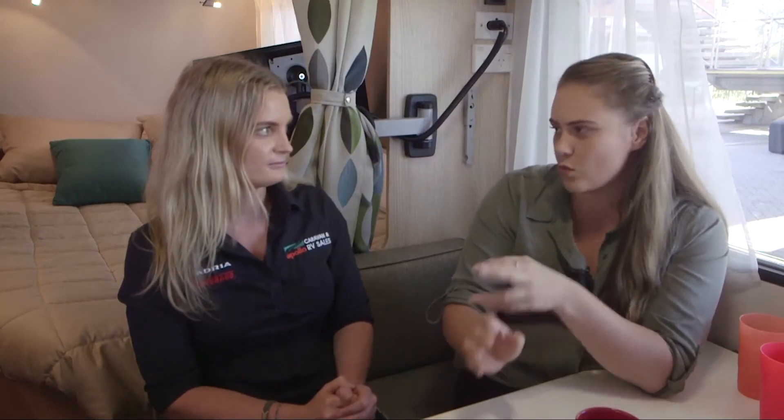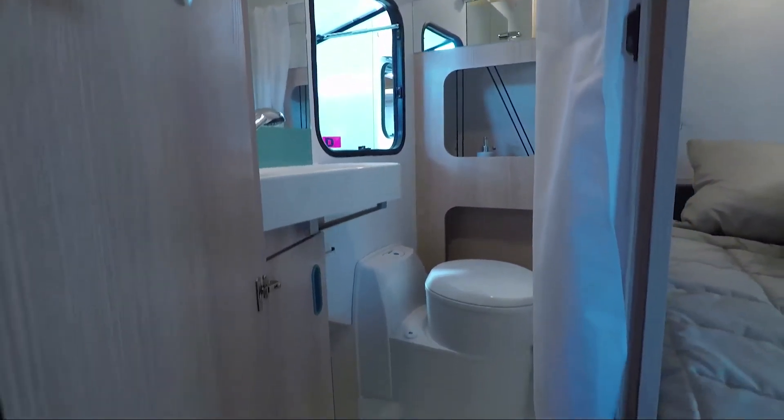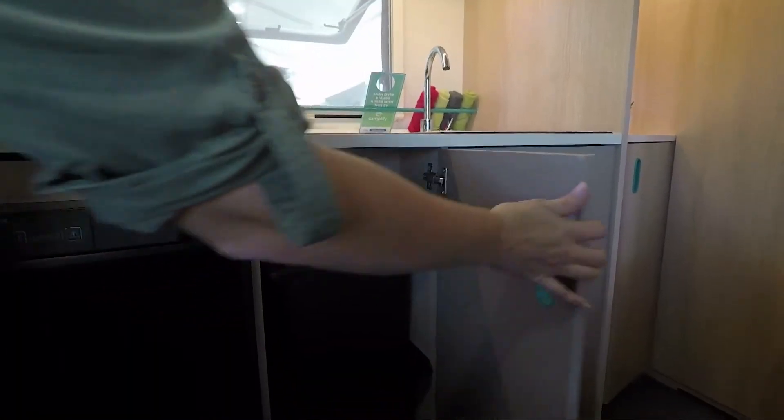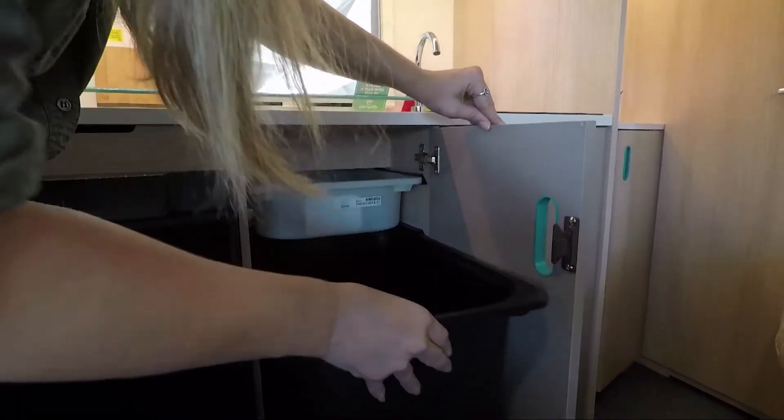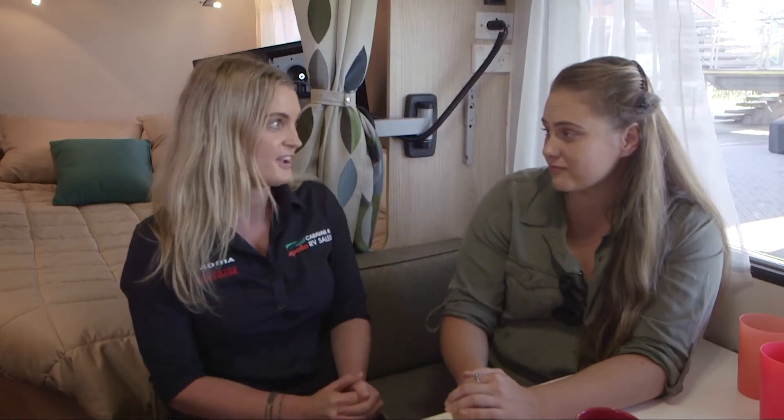It's a 17-foot van and you've got the fact that you can have five people in here, and you've also got the weight well and truly below two ton — it's 1600kg ATM, pretty much ideal for every family. What sort of car would you have with this? SUVs are perfectly fine — things like your Subaru Outback or the Hyundai Santa Fe are all perfect SUVs to tow this van.